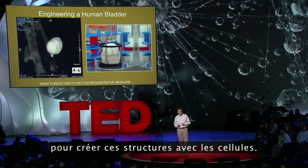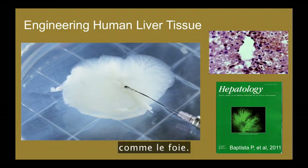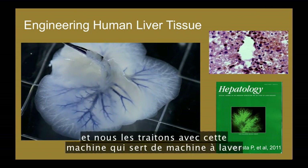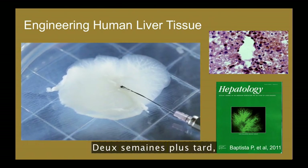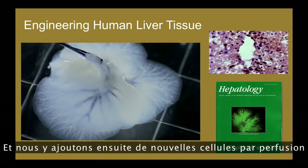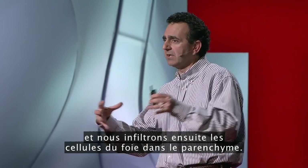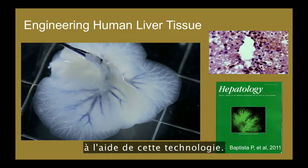We now have better ways to create these structures. For solid organs like the liver, we take discarded livers — organs that won't be used — and put them in a washing machine-like structure that washes the cells away. Two weeks later you have something that looks and feels like a liver, but has no cells — just a skeleton of the liver. We then reperfuse it with cells, preserving the blood vessel tree: perfusing first with the patient's own blood vessel cells, then infiltrating the parenchyma with liver cells. We've now been able to show the creation of human liver tissue using this technology.